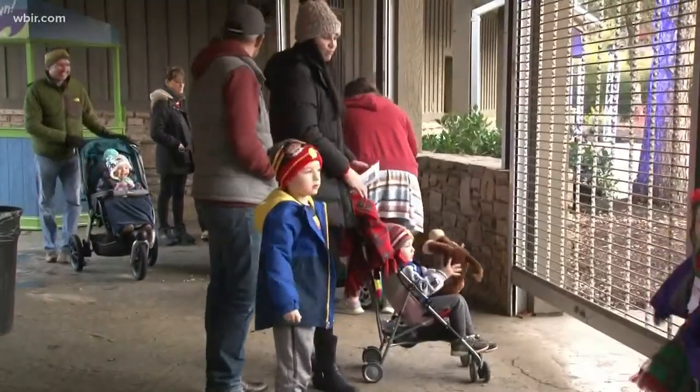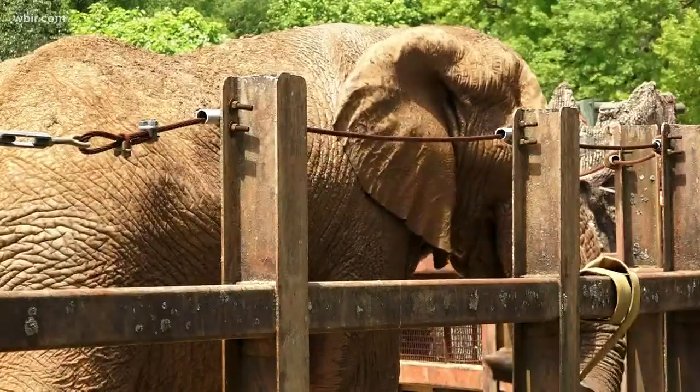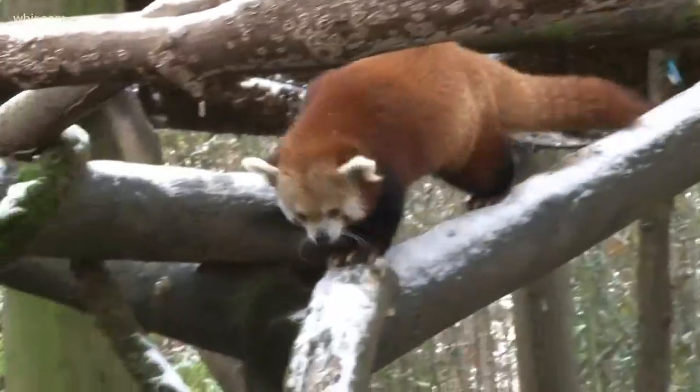Phil is the director of animal care, conservation and education, and he knows a lot about animals and their love for trees. It's all enrichment for animals. According to Phil, no animal habitat will be excluded, except maybe the reptiles.